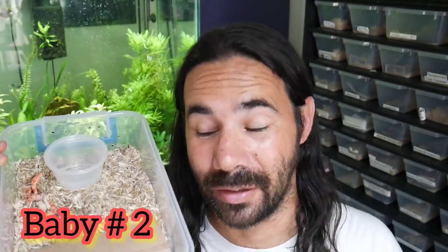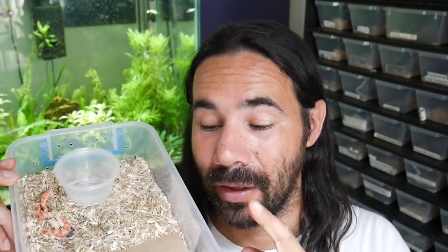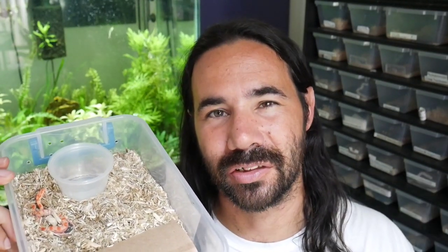This little one right here regurgitated two days after I fed it - I haven't sexed them yet. The other one ate, went to the bathroom about four days later, so it fully digested its meal. This one regurgitated, so what I'm going to do is feed it again and try to keep it a little bit warmer - maybe that'll help. Sometimes that happens with baby snakes. If it regurgitates again we're going to have to take some other measures, but for now I'll feed it again, keep it warmer, and hopefully things will be okay.